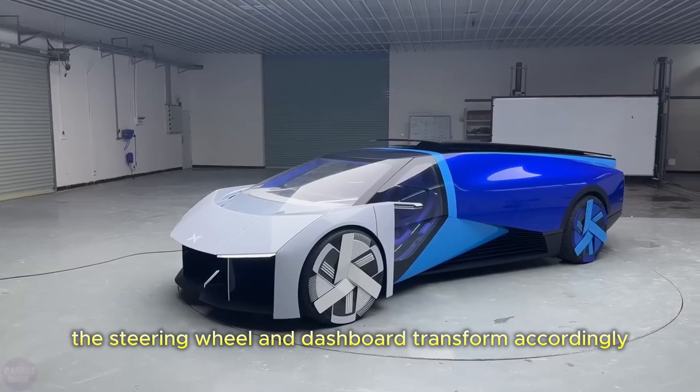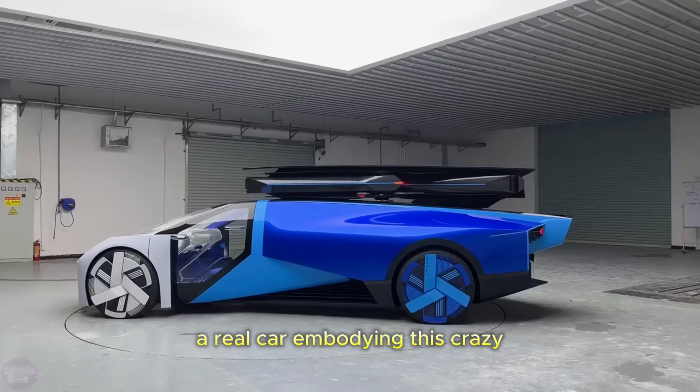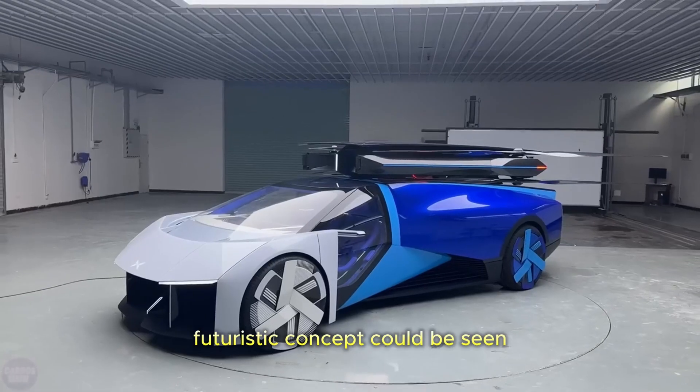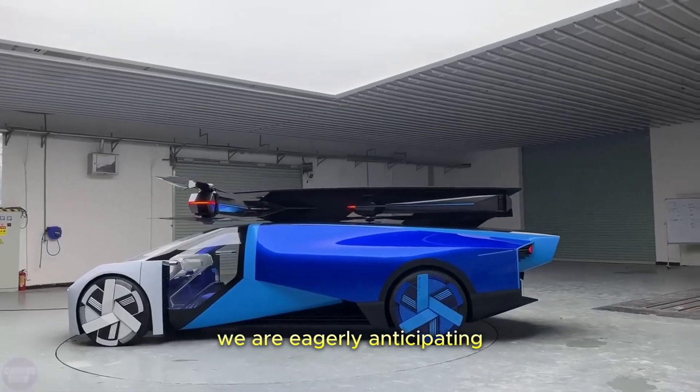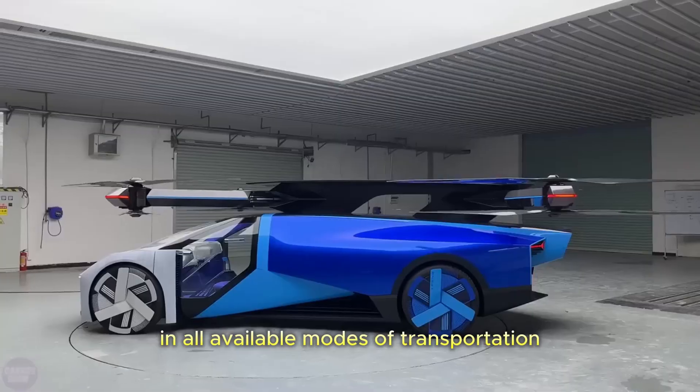Depending on the mode, the steering wheel and dashboard transform accordingly. And this is not just a render — at the exhibition, a real car embodying this crazy futuristic concept could be seen. We are eagerly anticipating live video tests of the flying car on real roads in all available modes of transportation.